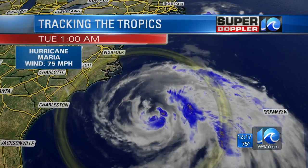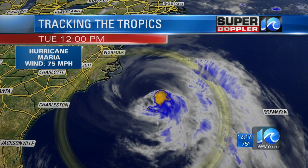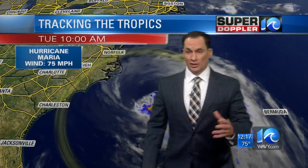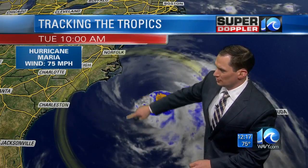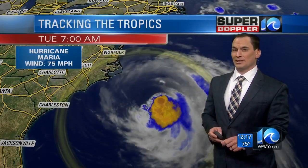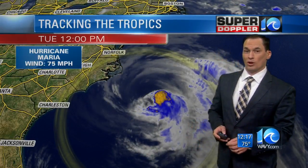Hurricane Maria is way out to sea, but it's creeping northward. Right now it's about 175 miles southeast of Hatteras. There's a cluster of thunderstorms around the center, but that cluster of storms is much smaller. Notice there's a big lack of storms and clouds on the western and northern side — that's a sign that it might be weakening, and hopefully it'll weaken even more as we go through the next 12 hours.